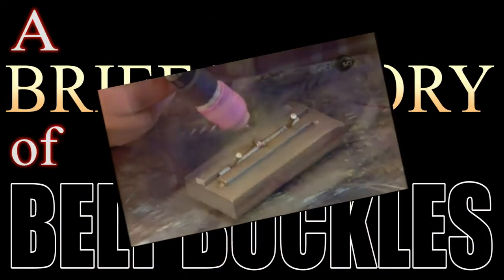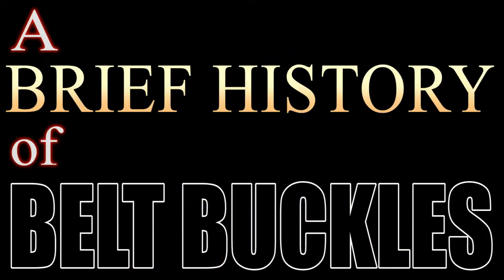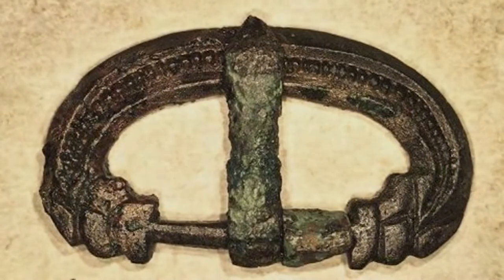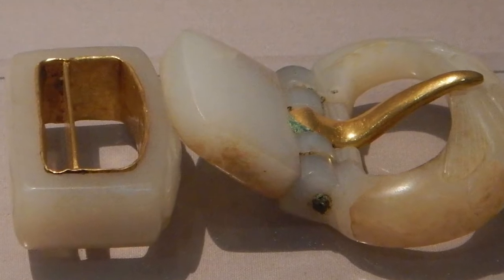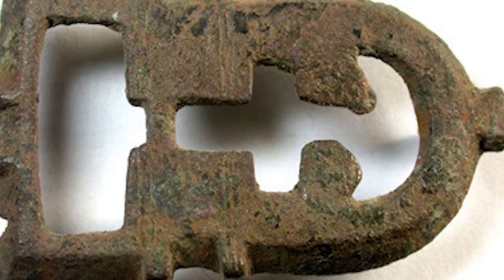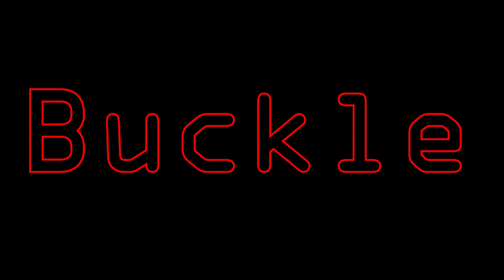The illustrious history of belt buckles begins at least as far back as the Iron Age. Very early belt buckles were made in Rome and China, made primarily from leather and iron, created for function rather than form, and forged into simple D and square shapes. In fact, the word buckle is derived from the Latin word bacula, a cheek strap for a helmet. Little is known about these very early buckles.